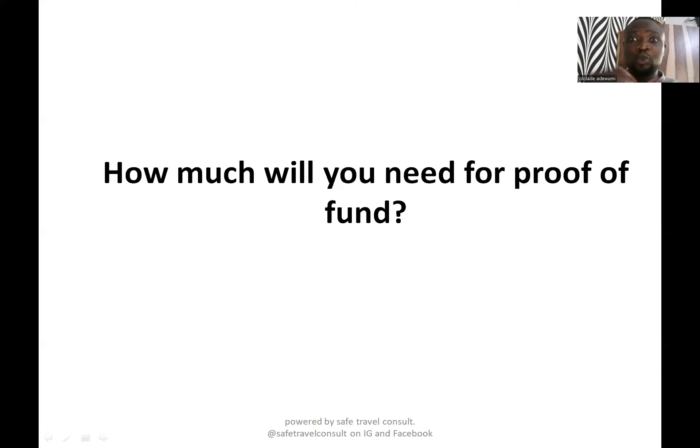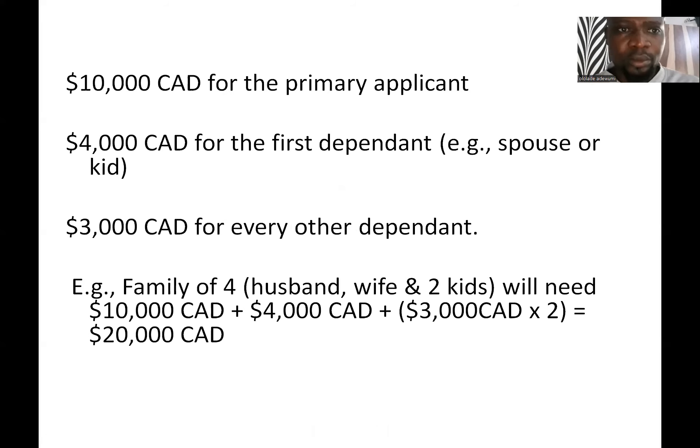So let me quickly show you these figures. You can check them on the Canadian government website — it is officially listed there. I will drop the link to this website in the description below. If you are getting value from this video and you have not subscribed to this channel, please go and subscribe right now, and also like this video. So let's begin.